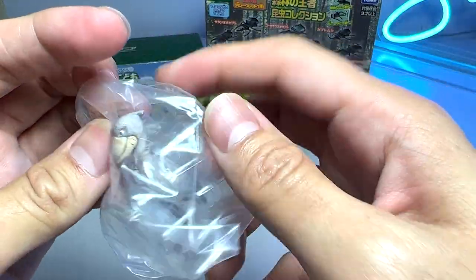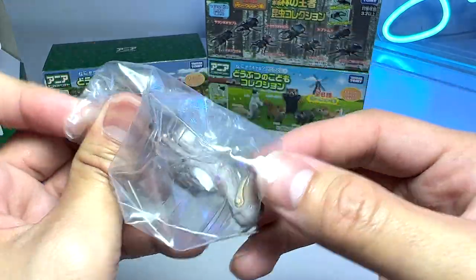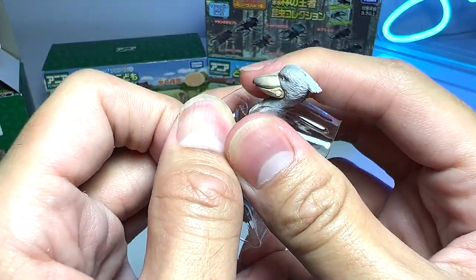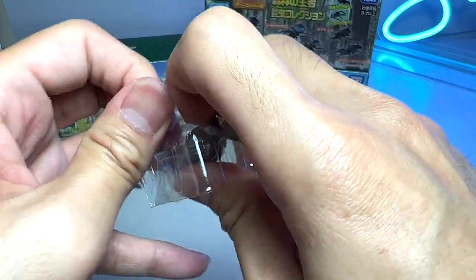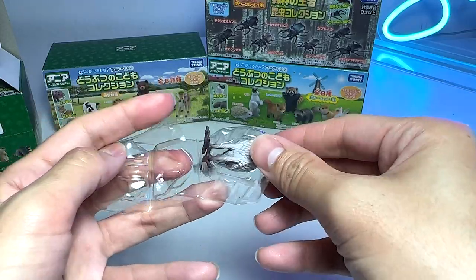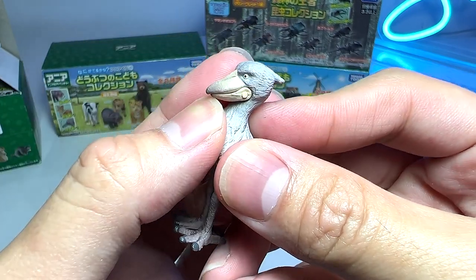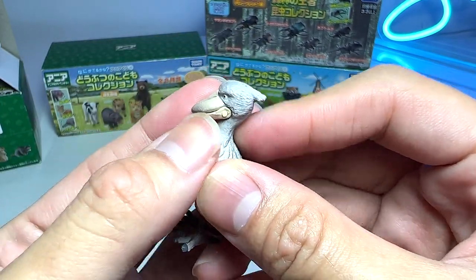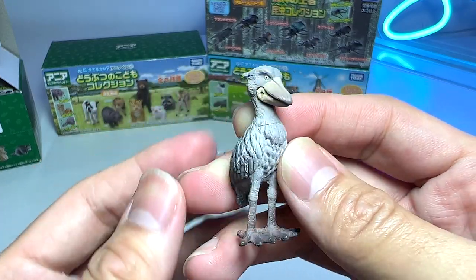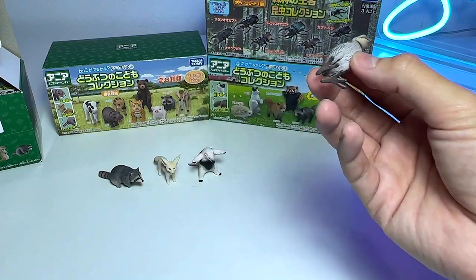This one looks like a kind of bird — looks like a stork to me. Very adorable looking. Let's open this up. Very, very nice. It also has a movable mouth, I think. You can only move it slightly because it's really, really tight. Adorable looking bird — looks like a stork to me.